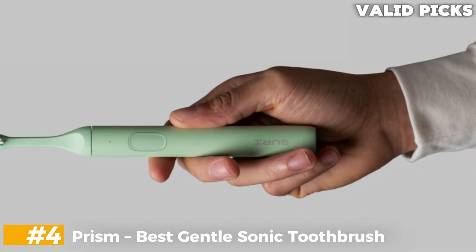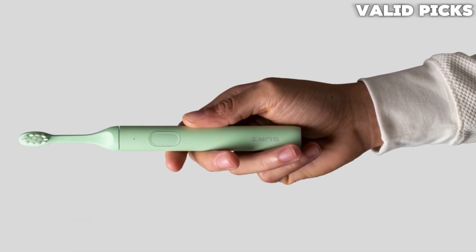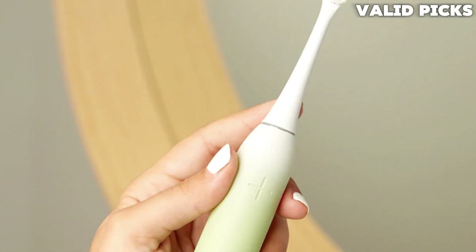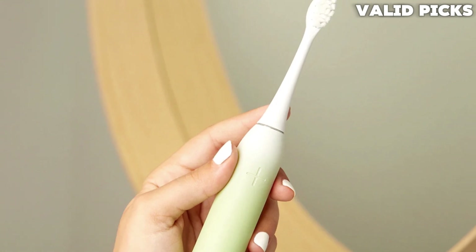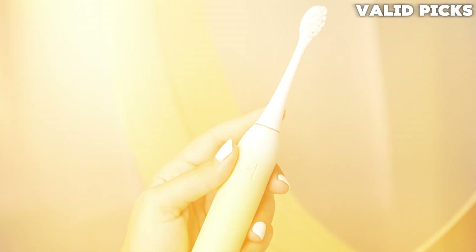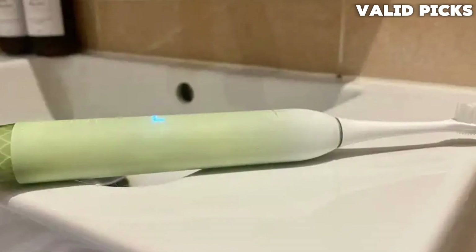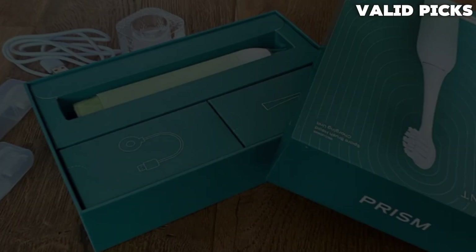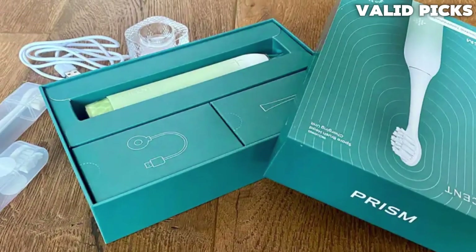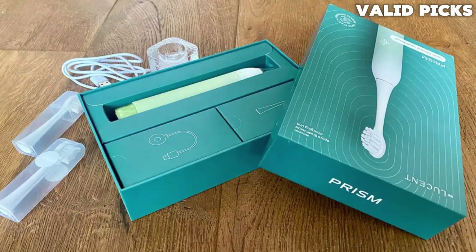Number 4: Prism – Best Gentle Sonic Toothbrush. Prism is a gentle sonic and oscillating toothbrush made by independent Swedish brand B. Lucent. It's designed with minimalist flair and features a subtle white LED display that shows brushing mode, timer, and battery life. In the box, you'll get a wireless USB charger and two brush heads sealed in travel cases. There's a lock on the brush handle as well, so it won't switch itself on in your luggage. Prism has three brushing modes — daily, sensitive, and whitening — and a two-minute brushing timer with vibration alerts every 30 seconds. It features a pressure sensor as well, although it's not as responsive as we'd like.